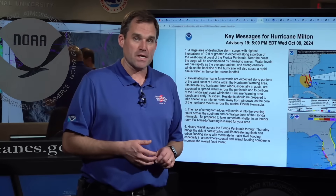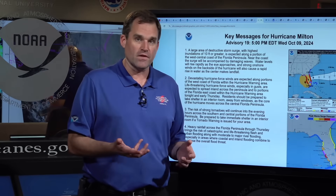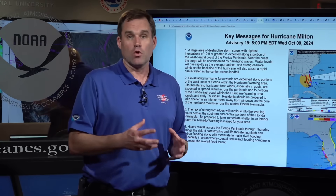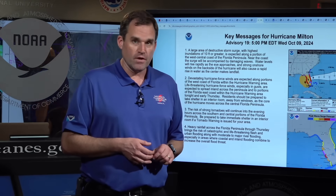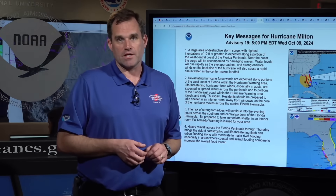Please stay safe throughout the event. Keep coming back to the National Hurricane Center at hurricanes.gov for the latest on Milton. You can get the latest local warnings and information from your local National Weather Service office at weather.gov. Thanks for joining us. I'm Mike Brennan at the National Hurricane Center.